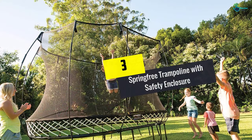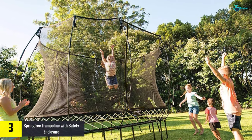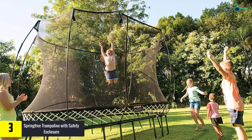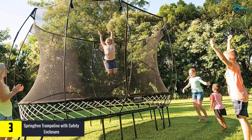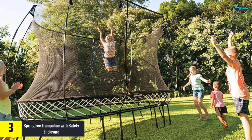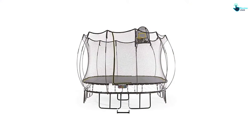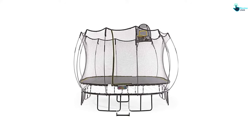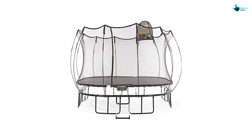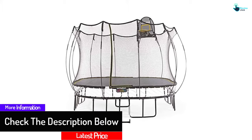At number three, we have the Springfree Trampoline with safety enclosure. This trampoline is composed of premium quality materials sure to stand the test of time, so your children can enjoy outdoor playtime throughout the year. The composite rods are present below the jumping surface of the trampoline, and the metal frame is also positioned under the jumping surface. The shock-absorbent soft edge mat is useful in removing hard edges from the trampoline's jumping surface.